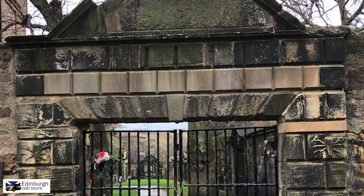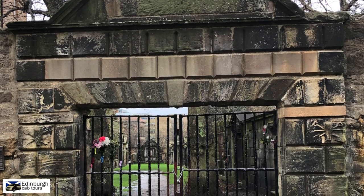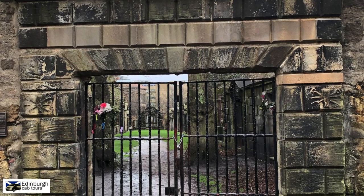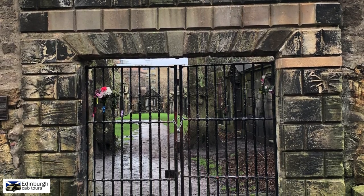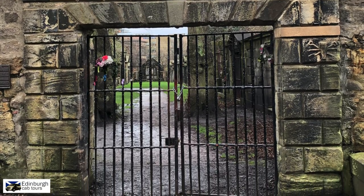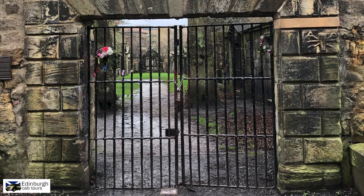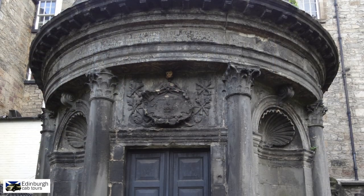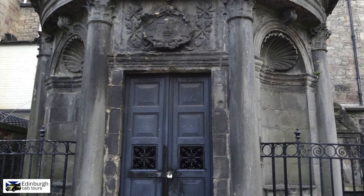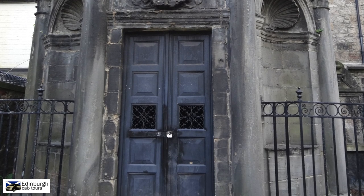This gateway here leads to a part of the graveyard that was used to imprison the Covenanters. These were Presbyterians who had signed the Covenant supporting their king, but not his religious beliefs. This came to a head in 1679 after the Battle of Bothwell Bridge, when over a thousand men were rounded up by Sir George Mackenzie, otherwise known as Bloody Mackenzie because of his brutal treatment. Ironically, his mausoleum is only yards from this prison area and is said to be haunted.